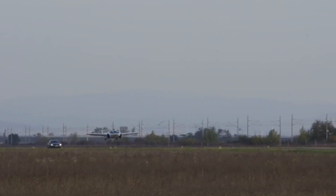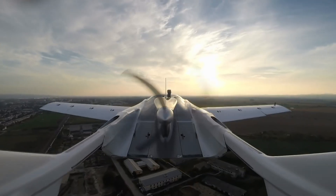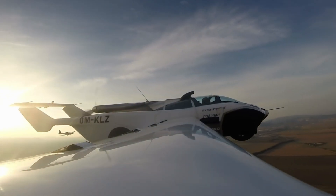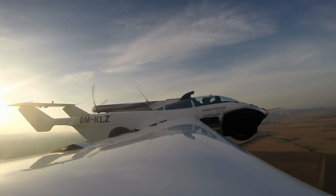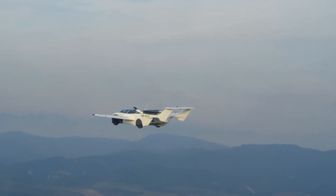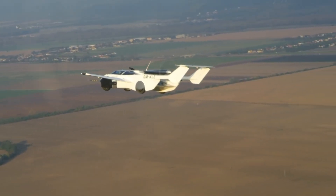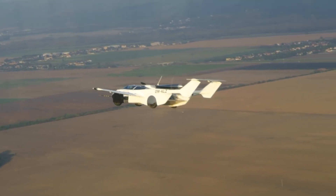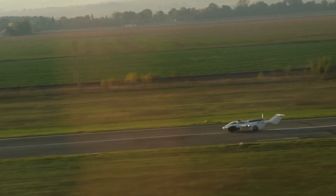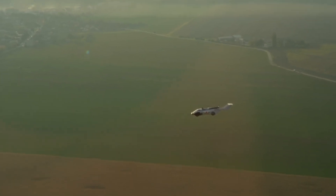The second-generation air car transforms from road car to aircraft in just 80 seconds, seamlessly shifting between two worlds. On land, it can cruise at speeds up to 200 kilometers per hour, while in the air it reaches 250 kilometers per hour with a flight range of 1,000 kilometers. This hybrid marvel combines performance and versatility, but at a premium, with a starting price of $800,000. Still, it represents a significant leap toward realizing the long-envisioned dream of flying cars for the everyday traveler.